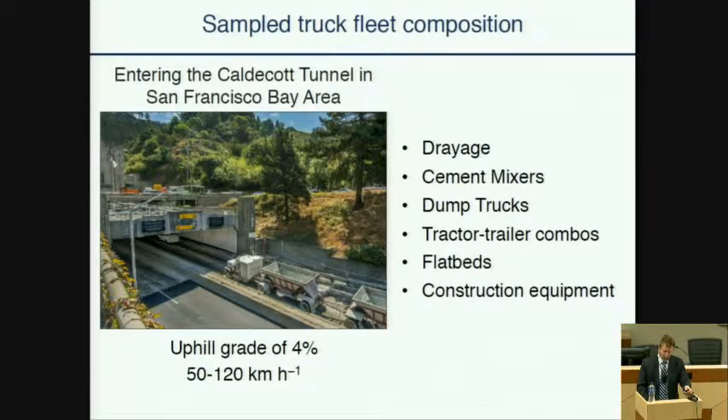At the Caldecott Tunnel entrance, trucks are traveling at highway speeds and up a 4% roadway grade, so the engine load is pretty high compared to some other locations. About a quarter of the trucks we see entering the tunnel are also found in the drayage truck registry. But it's not just the drayage truck fleet — 75% of the other trucks are made up of cement mixers, dump trucks, flatbeds, heavy garbage trucks, construction equipment, and so on. It's a pretty diverse population that would be more representative of the on-road fleet throughout the state.